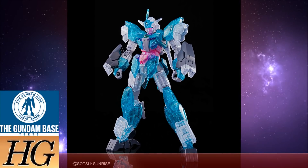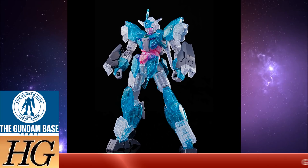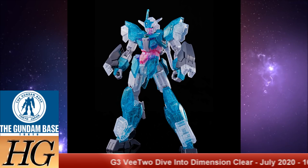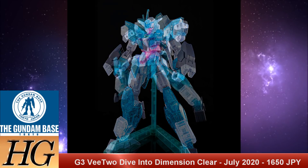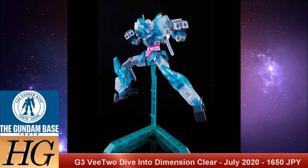And we also have the Gundam Base Limited High Grade Build Divers Re:Rise Core Gundam G3 V2 — Unit Dive into the Dimensions clear version — set to release in July of 2020 for 1,650 Japanese yen. The PFF-X7/V2 Core Gundam comes from Gundam Build Divers Re:Rise and is the heavy weapons variant of the Core Gundam's many forms. Sporting a green color scheme and a lot of extra weapons, this mobile suit is dangerous at mid to close range. The clear version gives somewhat of a Minovsky particle-type vibe and generally looks pretty cool for a somewhat tame-looking suit.